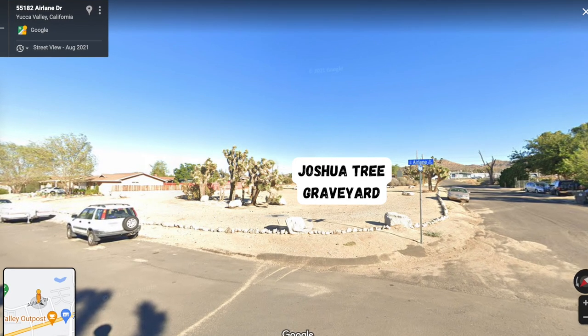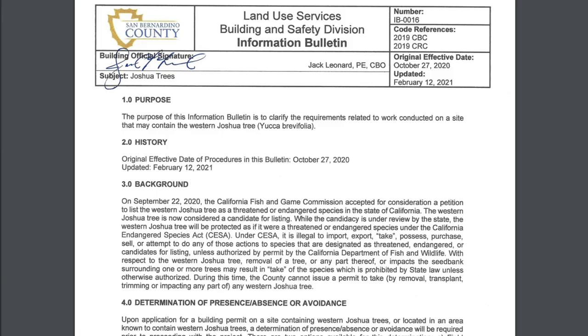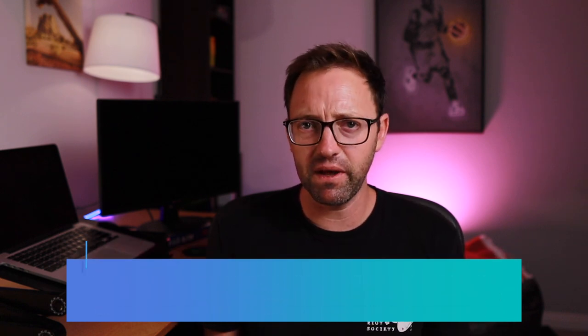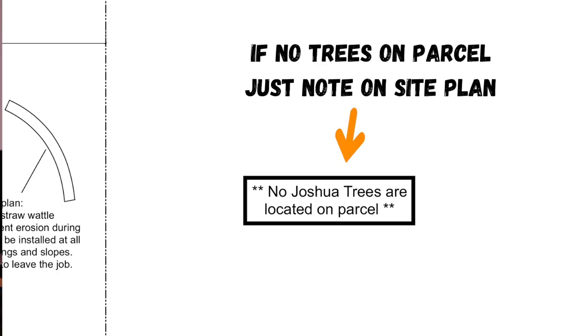Joshua Trees are now an endangered species. San Bernardino County has a document — Information Bulletin 0016 — about building next to Joshua Trees. In general, you cannot build closer than 40 feet to a Joshua Tree. When I look at land in person, I always bring a measuring tape. However, you can actually build closer — within 15 to 20 feet — if you get a licensed arborist to go out there, review the site plan, and sign a letter. You note the trees on the site plan and it gets signed off.